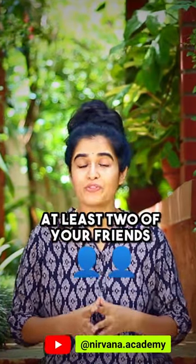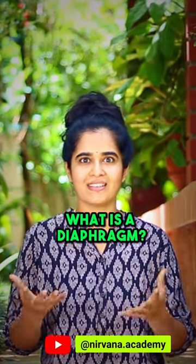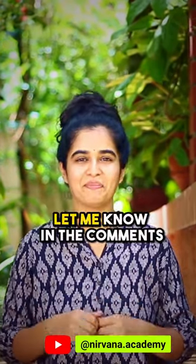Read the description to know how to practice it, save it for yourself, and share it with at least two friends who you know are having a very stressful life. Also, do you know what the diaphragm is or what it does? Let me know in the comments.